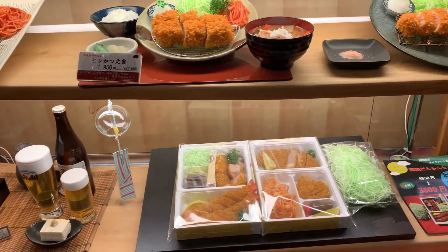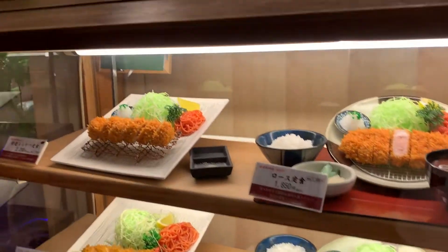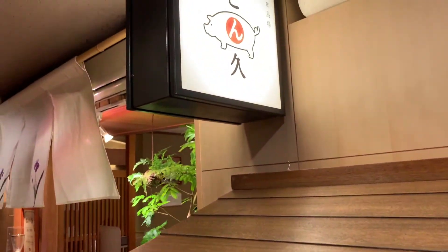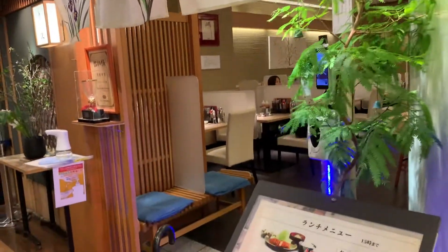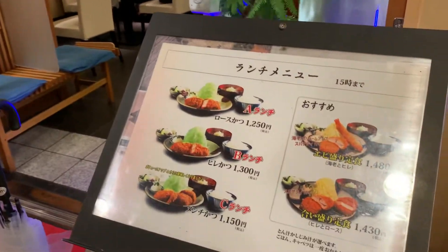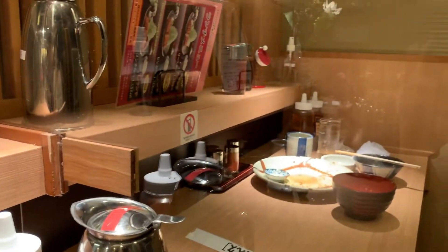What's special about this restaurant is that it uses high quality pork. For the tonkatsu loin, they use the Hayashi FPF pork, which is a brand variety from Chiba Prefecture famous for its flavorful fat. As for the fillet,